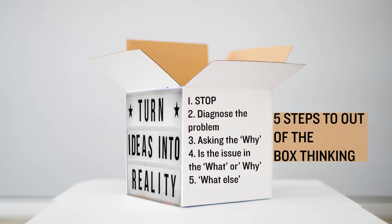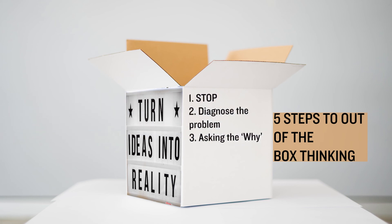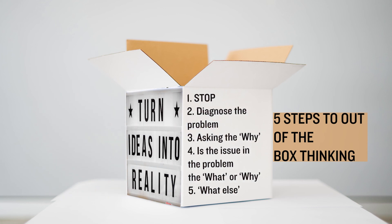In summary, these are the five steps to out-of-the-box thinking. Step one: stop — stop whatever you're doing so that you won't be tunnel-visioned. Step two: ask yourself what is the issue or problem. Step three: ask yourself why there is this issue or problem. Step four: identify whether the issue or problem is in the 'what' or the 'why.' And step five: ask what else.